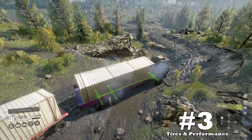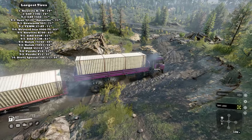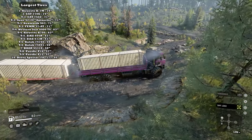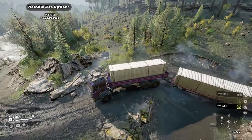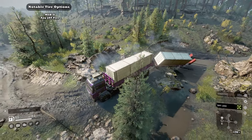Upside number three: tires and performance. The combination of 71-inch super heavy tires, the vehicle's weight, and its insane power make it no wonder why it's one of the best deep mud performers currently in the game, with and without cargo.